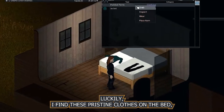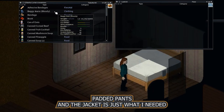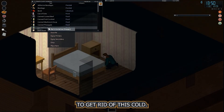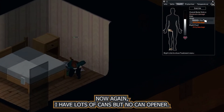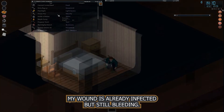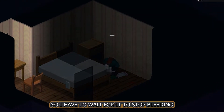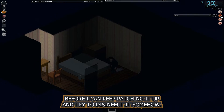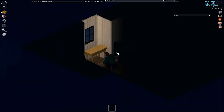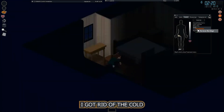Luckily I find some pristine clothes on the bed — added pants and a jacket, just what I needed to get rid of this cold. I now have lots of cans but no can opener. My wound is already infected and still bleeding, so I have to wait for it to stop bleeding before I can patch it up and try to disinfect it. I eat some food, try to sleep, and I got rid of the cold.